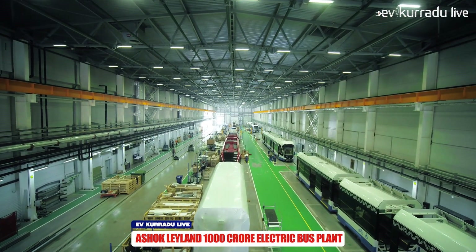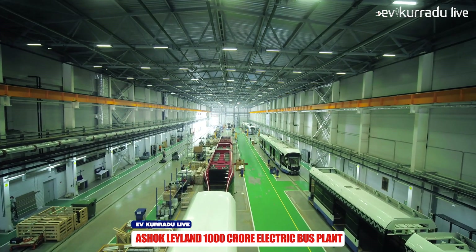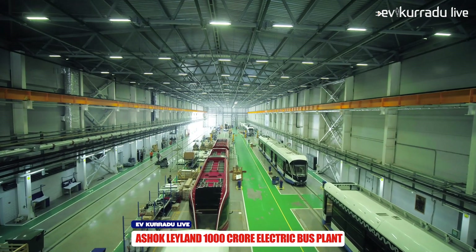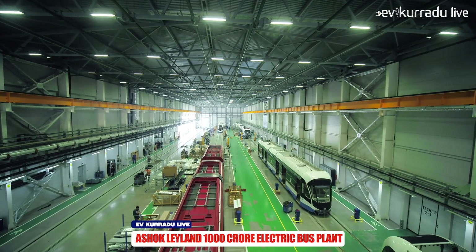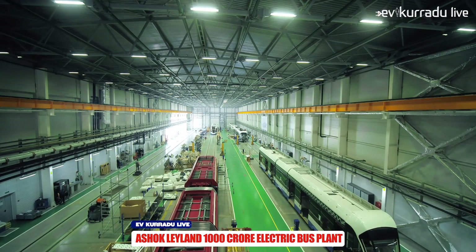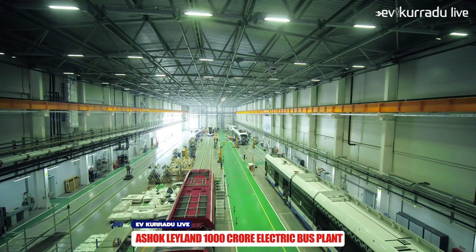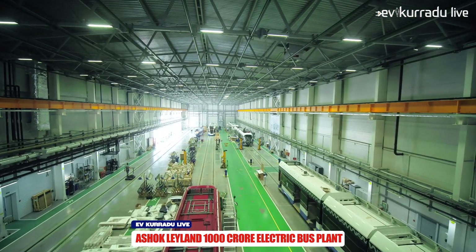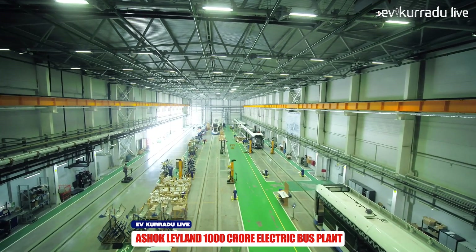The next update is that in Uttar Pradesh, Ashok Leyland Company is setting up a bus manufacturing unit. They will be able to manufacture electric buses. Under the FAME2 scheme, the central government will support the electric bus rollout.